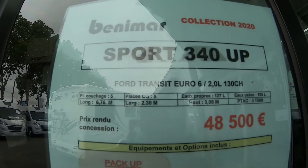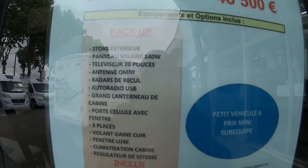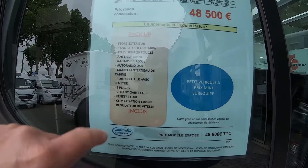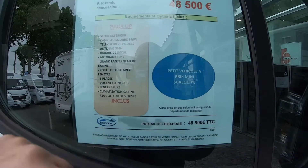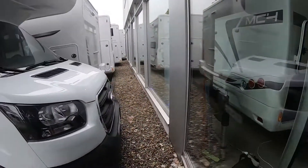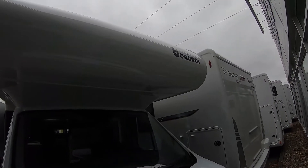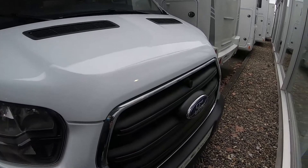Modèle 2020. Alors, panneau solaire, télévision 20 pouces, radar de recul. 5 places, sièges en cuir. Allez, petit aperçu de devant. Donc, la capucine Benimar, sur base Ford Transit.